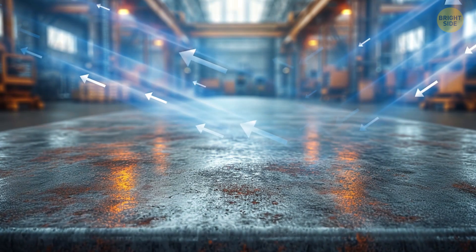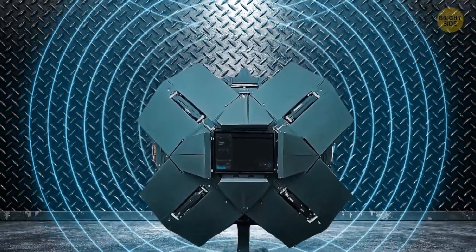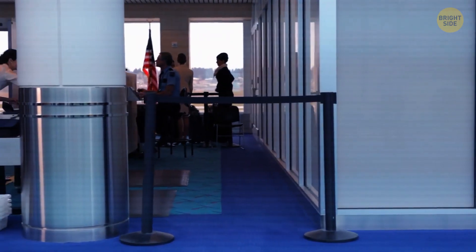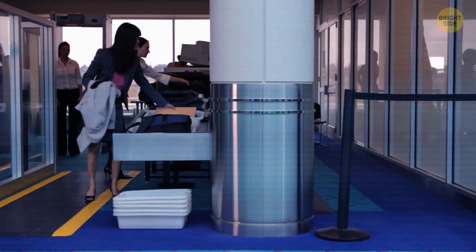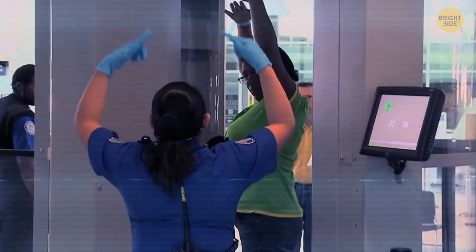Metal reflects radio waves, just like a mirror reflects light, and that means all the energy emitted by the Xaver 1000 will be blocked. In fact, the strange way metal reacts to radio waves is exactly what powers those high-tech scanners you see at airports — the ones where you stand still, raise your arms, and a machine spins around you.